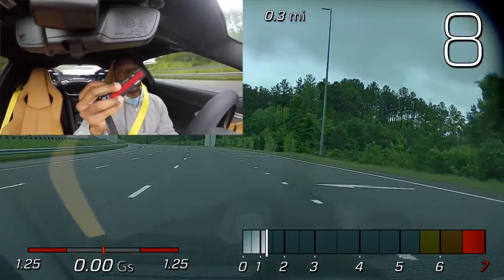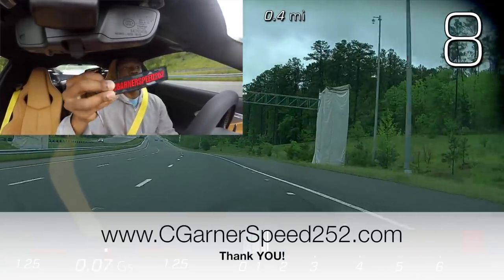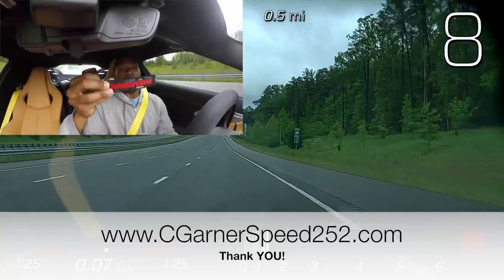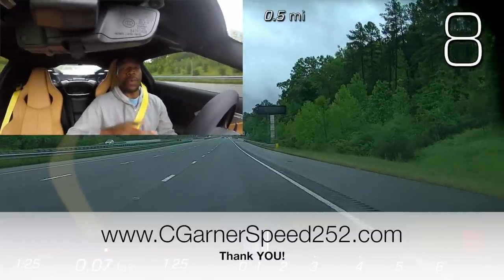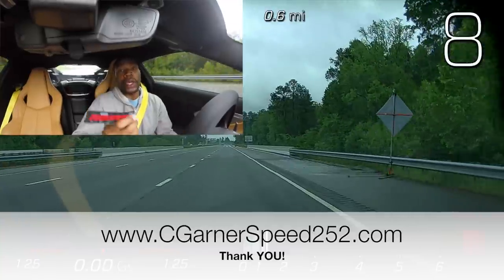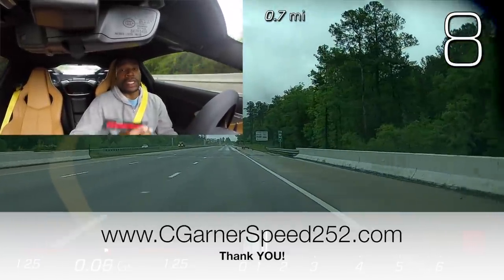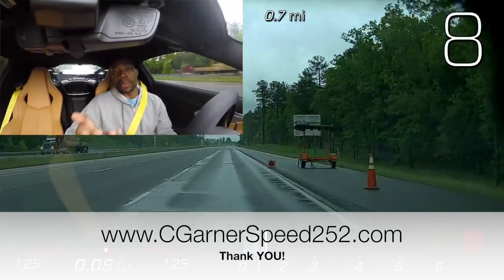Thank you for supporting the channel and buying my merch. This is my Seagull and Speed 252 T-Tag — very popular, it's $10. It's on my website; I will leave that information on screen. If you want to purchase one, feel free to do so. Once you get one, send me a picture attached to your key ring so I can post it in the video and give you a shout out. These are about $10 — really good, awesome key tags. Thank you each and every one of you for supporting the channel.